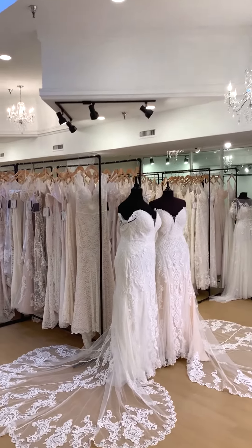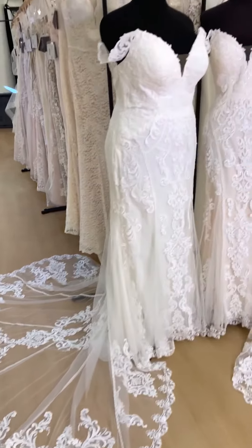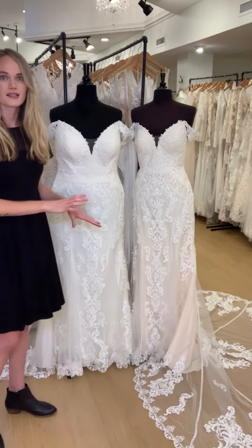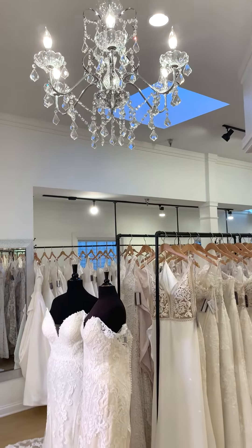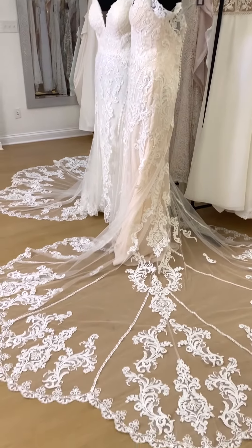This is the same dress, as you can tell. We typically don't get in two of the same style, but we just loved this style so much that we actually decided to get two sizes of it — a size 12 and a size 20. So we have one on our main floor and then one in our plus size selection as well.